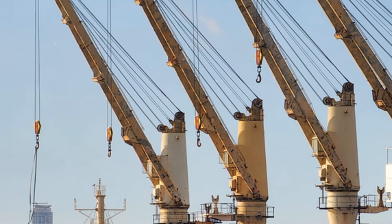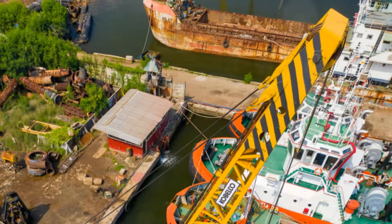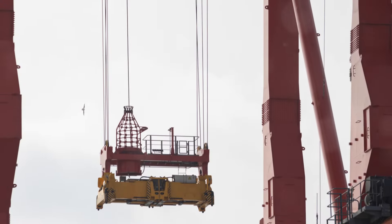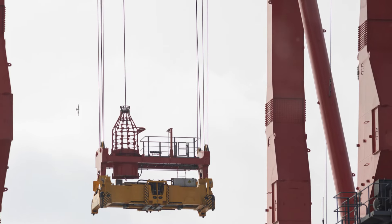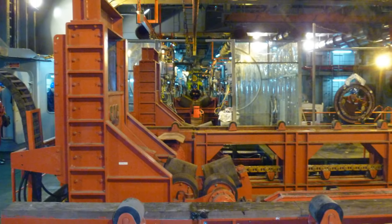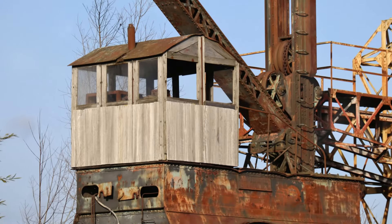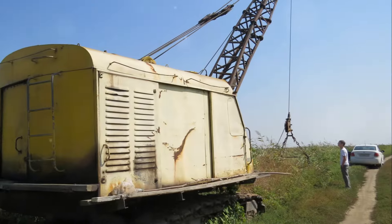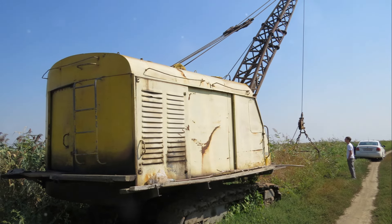Suddenly you had machines capable of lifting much heavier loads than ever before — we're talking tons of cargo moving with relative ease. This new technology meant faster loading and unloading of ships, and ports became more efficient. The steam-powered crane wasn't just a technological marvel; it was a symbol of progress, ushering in a new era of industrial might.